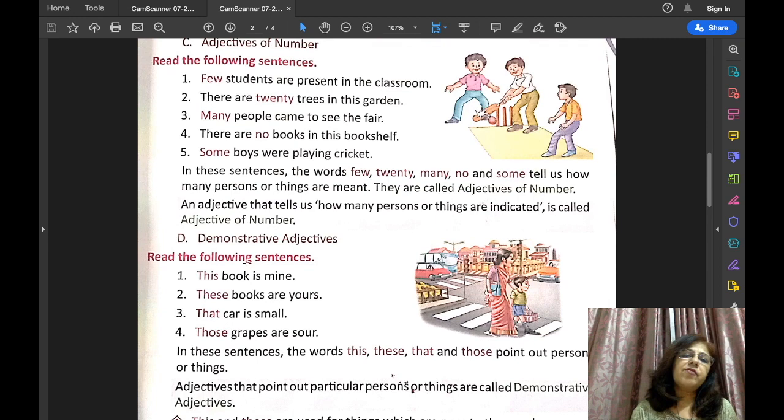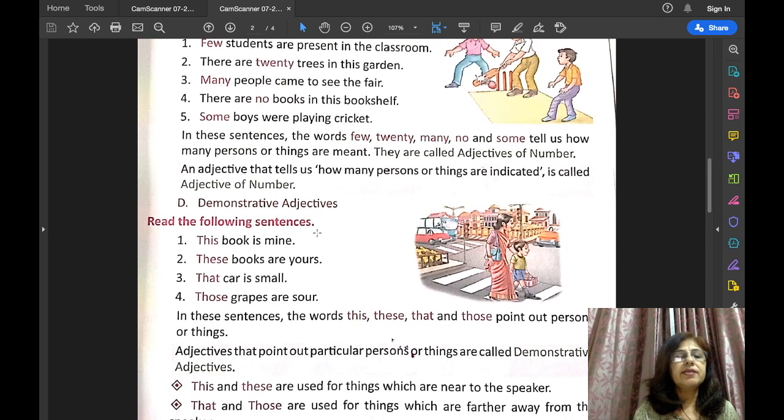The next kind of adjective is demonstrative adjectives. Let us read the examples: This book is mine. These books are yours. That car is small. Those grapes are sour. In these sentences the words this, these, that, and those — they point out persons or things. Adjectives that point out particular persons or particular things are called demonstrative adjectives.